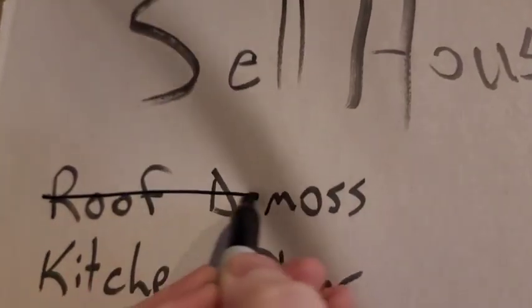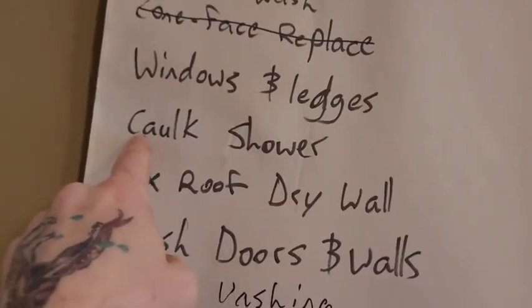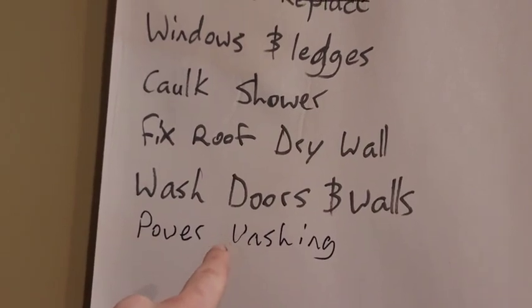So now it's time for the exciting part — de-moss done. Next on the list: caulking the shower. Oh, and I added power washing because that needs to be done too. Nice.